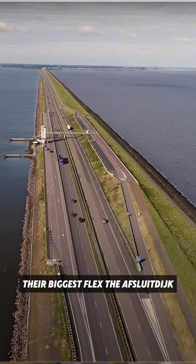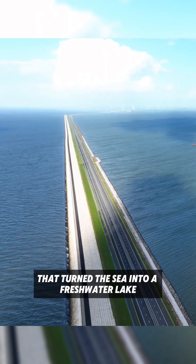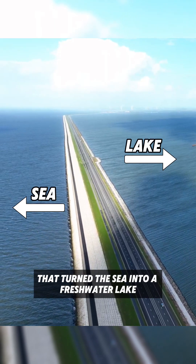Their biggest flex? The Afsluitdijk — a 20-mile dam that turned the sea into a freshwater lake. And they're not stopping.